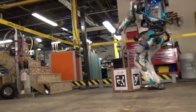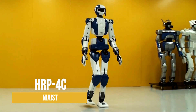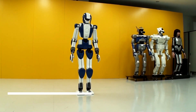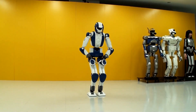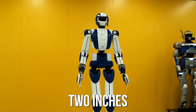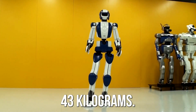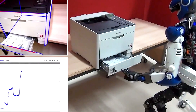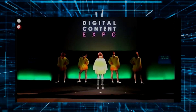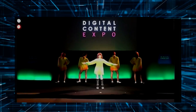HRP-4C by the National Institute of Advanced Industrial Science and Technology is a marvel of modern engineering. This robot stands at 5'2" (160 cm) and weighs in at 95 lbs (43 kg). But don't let its small size fool you — it packs a powerful punch when it comes to performing stunts, equipped with a sophisticated balance control system that allows it to maintain stability even during complex maneuvers.